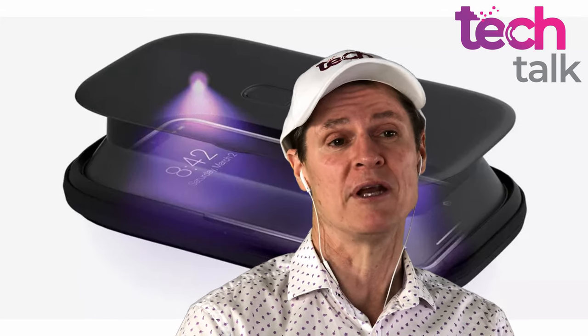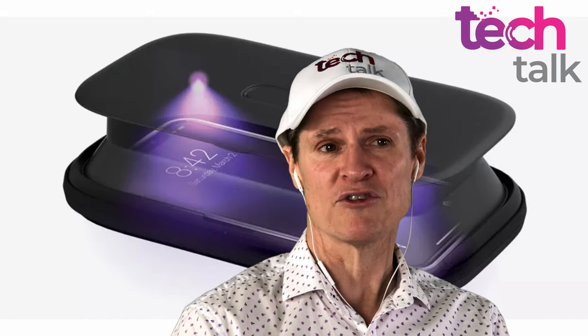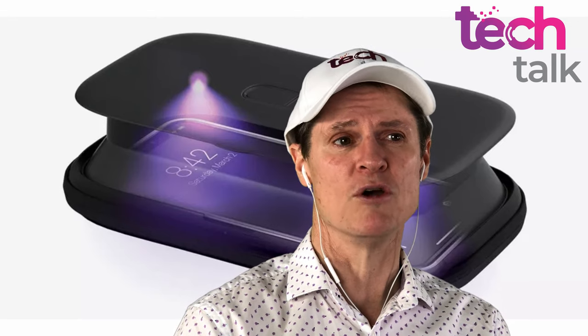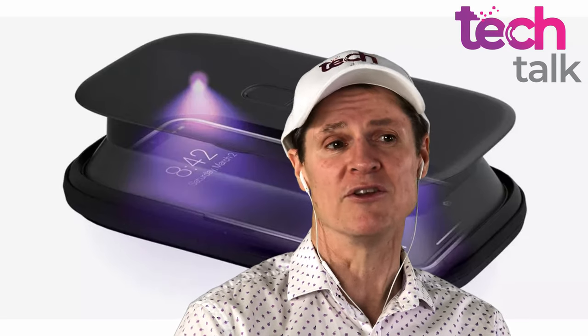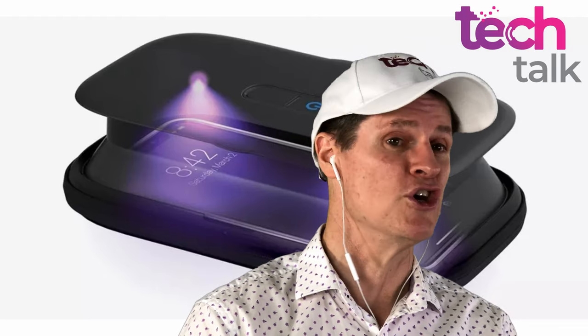These are things that have developed rapidly over the last six months. The current models are a little bit bigger than a smartphone, so you can fit your smartphone in there easily. They guarantee to kill 99.9% of germs. They don't use any chemicals, heat, or liquid — it is all UV. It takes about five minutes. You put your phone in there, leave it for five minutes, and it's germ-free.